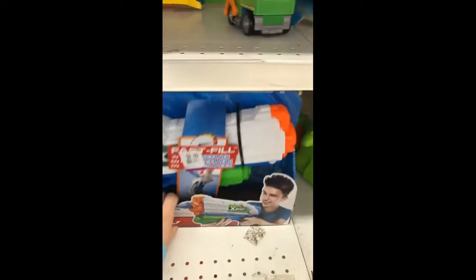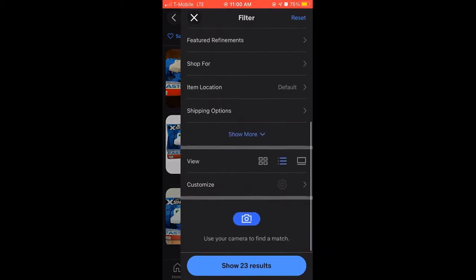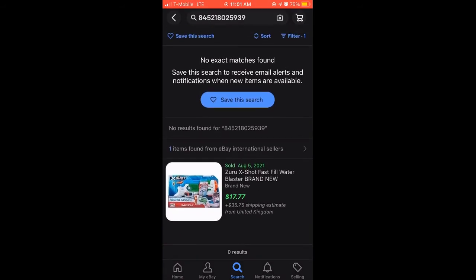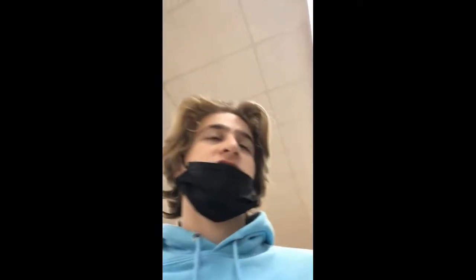Let me see what it's listed for. I'm not getting that one — only one sold back in August. So I doubt it'll sell in November or even December. That one's a no-go.